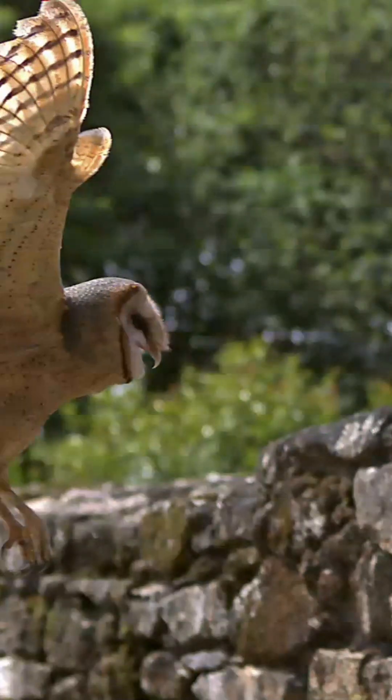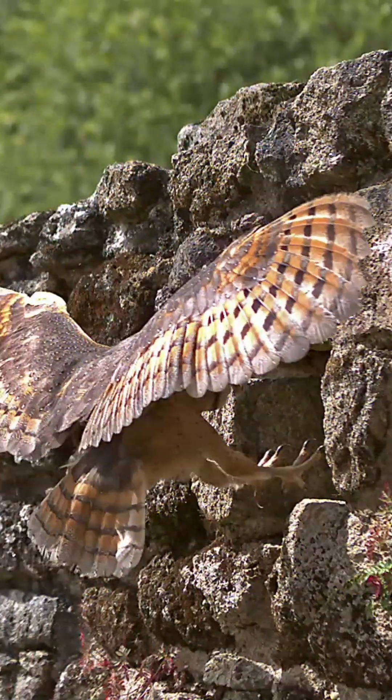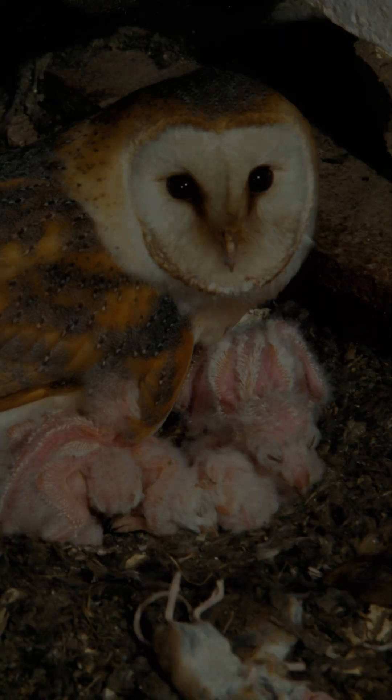Barn owls nest in the hollows of trees and rocky ledges and old barns and buildings. They don't build a nest. Instead, they use natural hollows so that eggs don't roll away. This often includes the previous year's nest site.